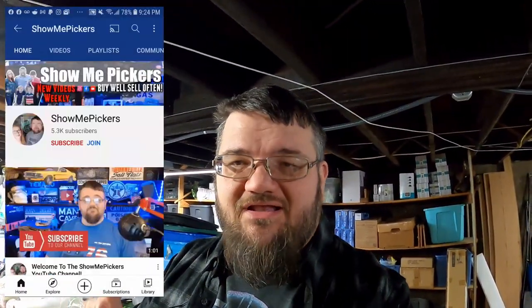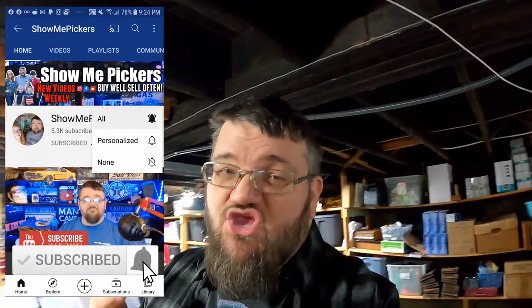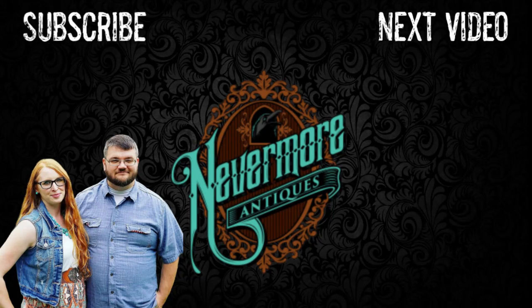That's everything in the video today. I hope you enjoyed it. If you did, please hit that like button, maybe subscribe to the channel for more content, and ring the bell for notifications so you'll know when we go live or upload new content. Thank you very much for watching Show Me Pickers. Have a good day. God bless you guys. Remember — family that picks together, sticks together.